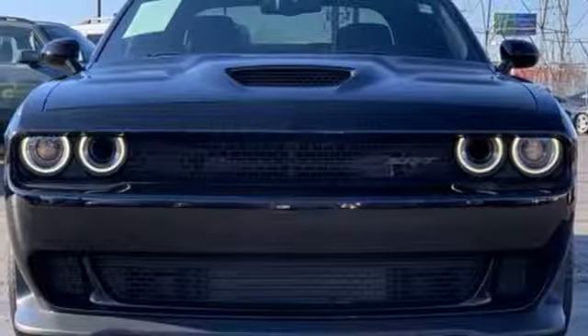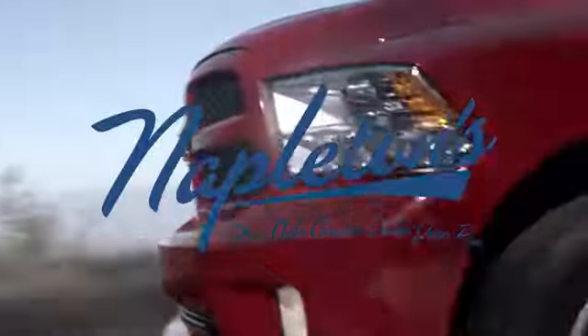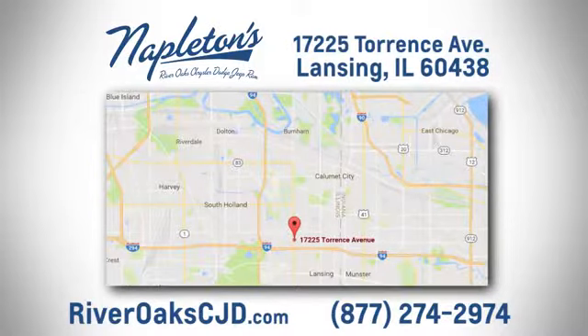Every Dodge delivers a signature thrill. The time is now — see it for yourself today. You can see why Napleton's River Oaks Chrysler Jeep Dodge Ram is different from the competition. Call, click, or stop in today. We're located at 17225 Torrance Avenue in Lansing.